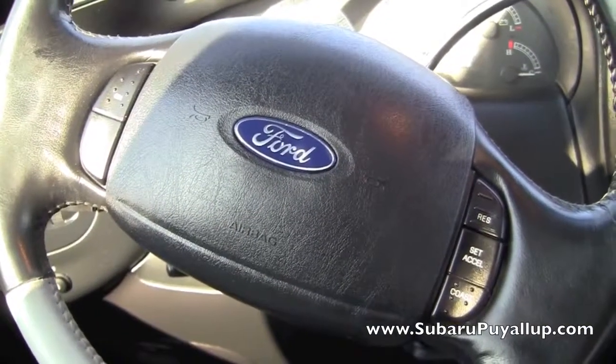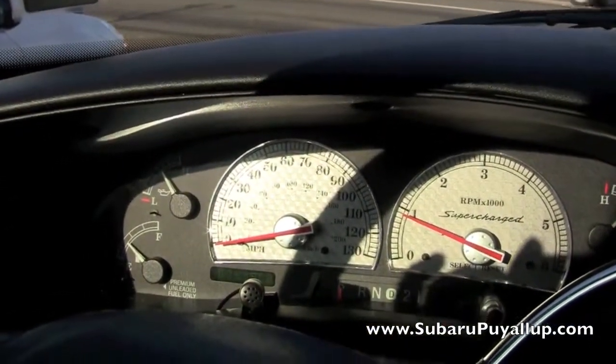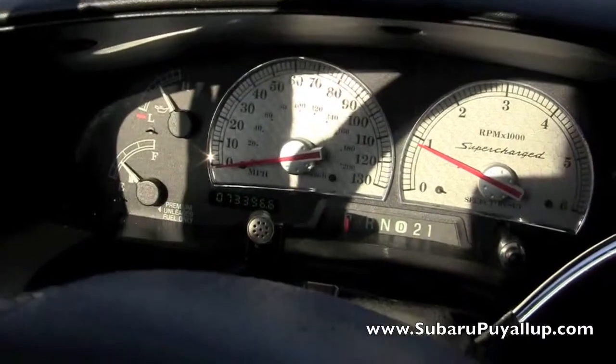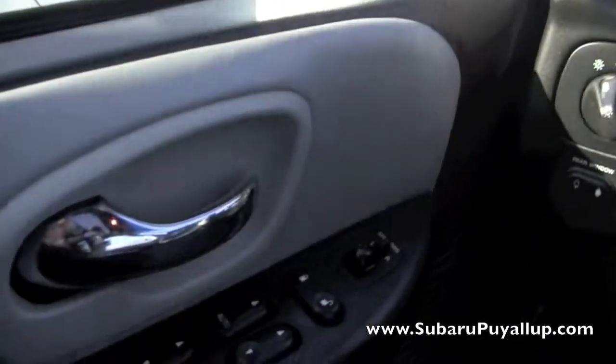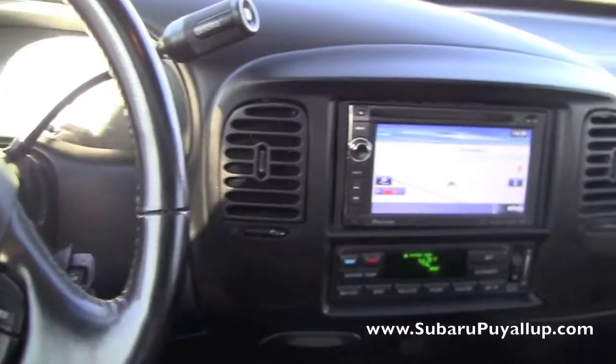Let's take a look inside. It does have controls on the steering wheel, cruise control and all that good stuff. Right now it only has 73,396 miles on it — I know it's kind of hard to read there. It does have the power locks and windows, and touch screen navigation.